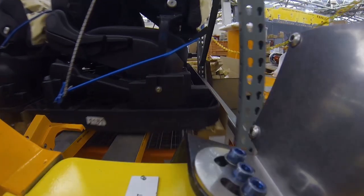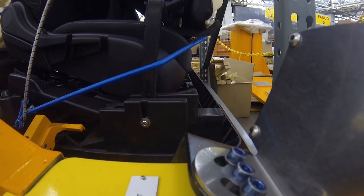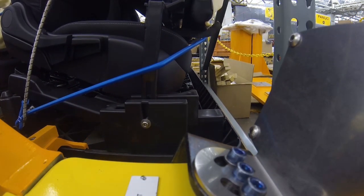Here we see a close-up view of the orange clamp used to grip the pallet as it closes on the pallets in the trailer.